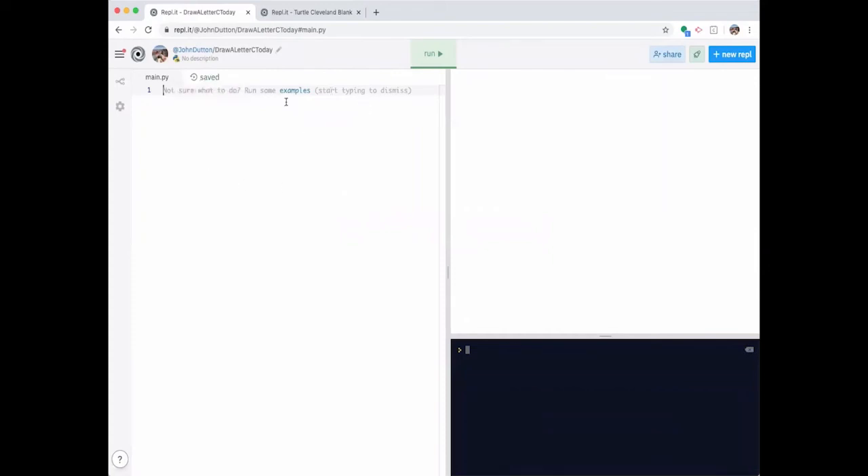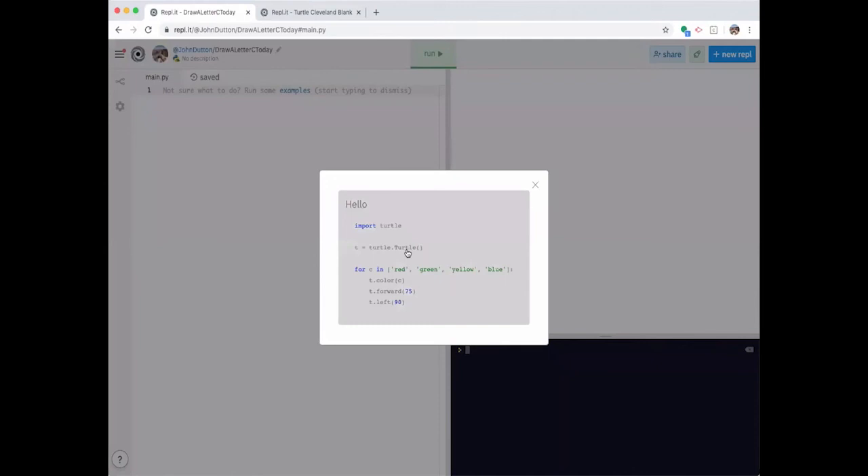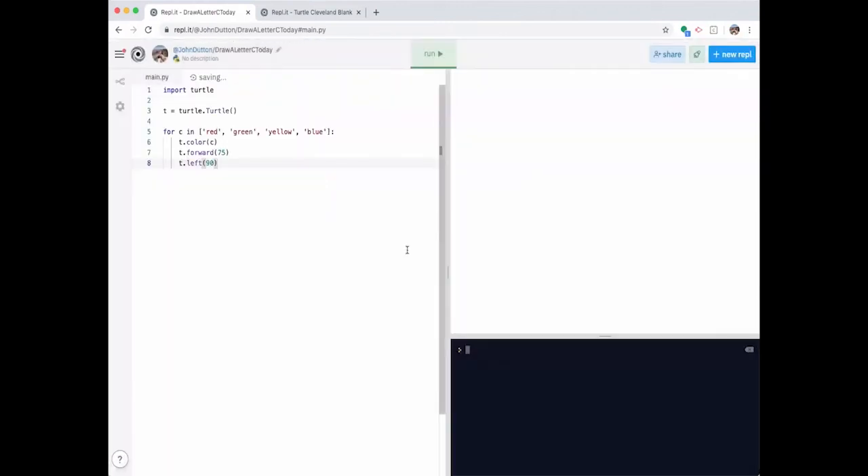Let's use an example by clicking on 'Examples.' This puts the code in the coding window. Then we can click run, and the turtle moves around the screen — in this case, drawing a square where each side is a different color. We'll see the details of the code in just a minute as we write our own program. So now get rid of all this example code, and we'll switch over to where we'll program together.